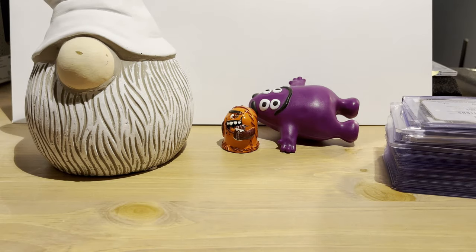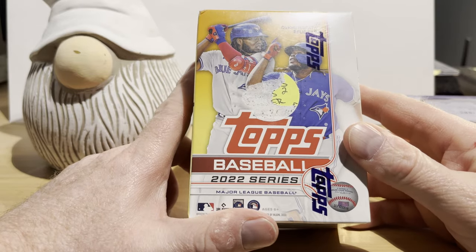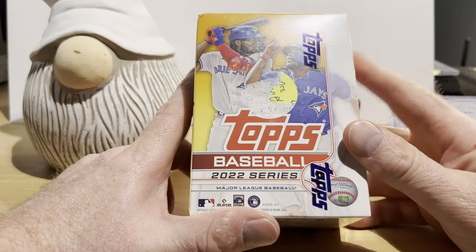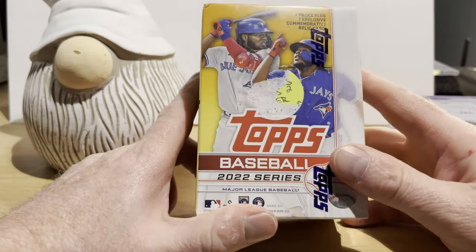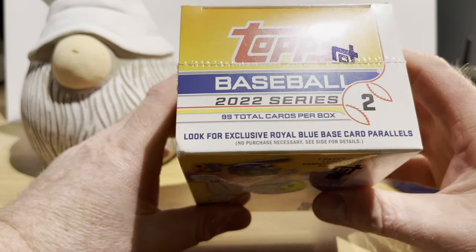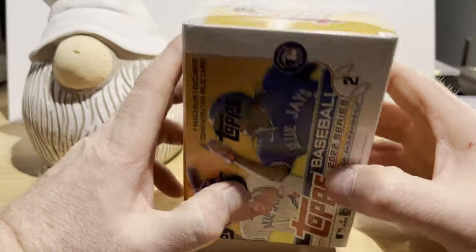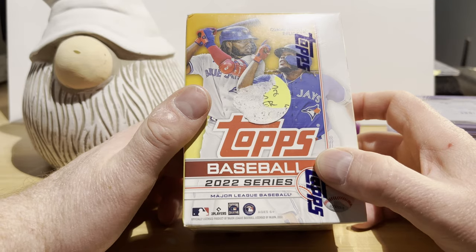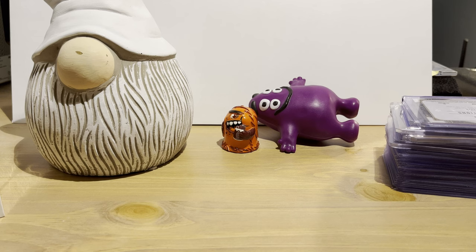I also picked up 2022 Topps Series Two — going to see if we can find the Torkelson, Witt, and Rodriguez short prints, though I'm not sure if they were in the blaster boxes. I have two more blaster boxes of this that I haven't opened, so maybe I'll combine them and open all three in a separate video. We'll be looking for royal blue base card parallels, but I'll do some research first to see if those short prints are available in blaster boxes before opening them.